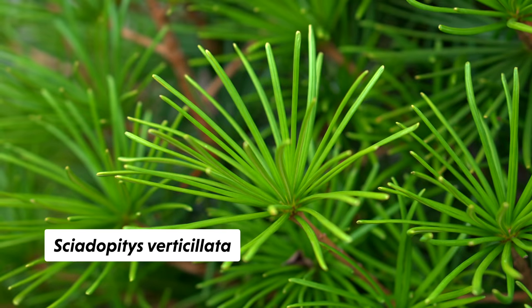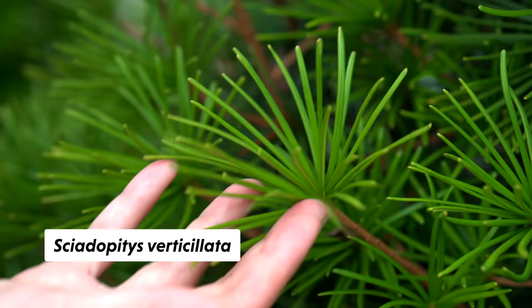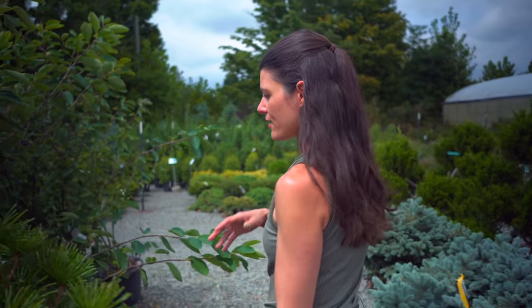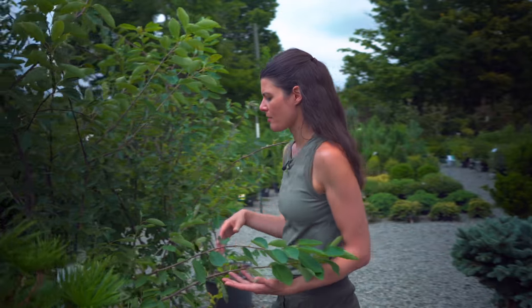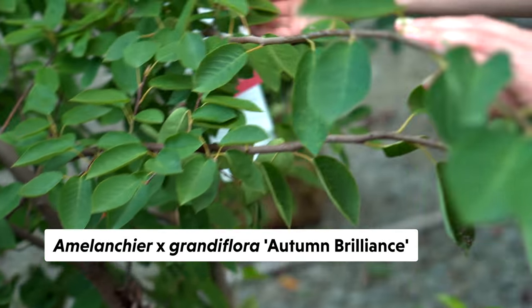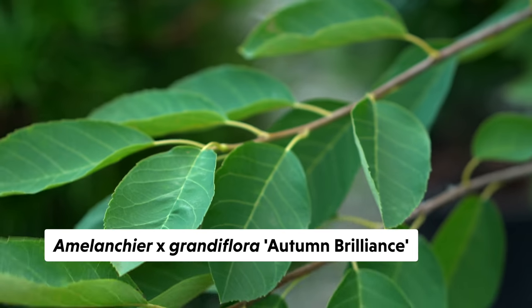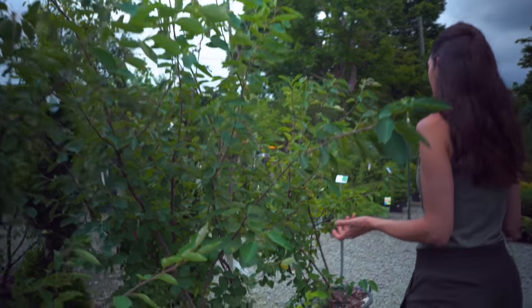I don't think they would sell it if it wasn't good for the area. A lot of these non-native plants come from China and Japan and some other areas where it's a bit colder, so they can handle the climate. This one is a serviceberry — Amelanchier. These are really great for birds and humans as well; the fruit is edible, very tasty. They're called June berries too.